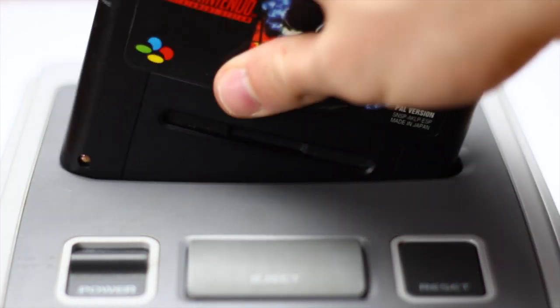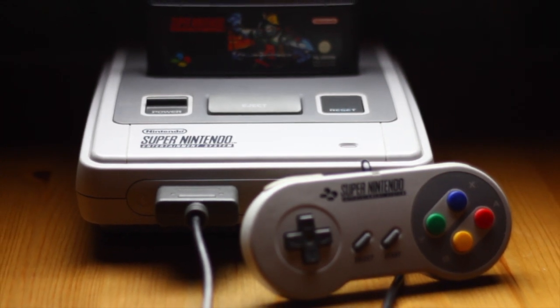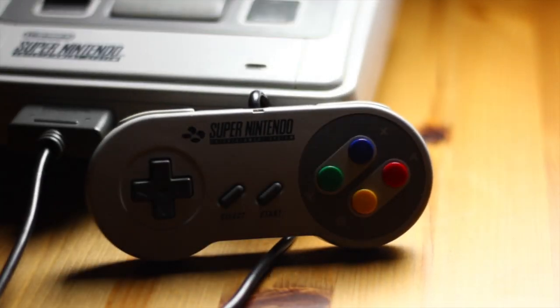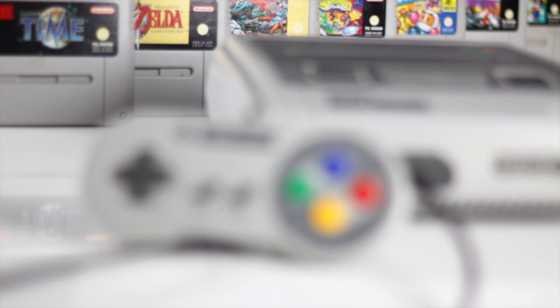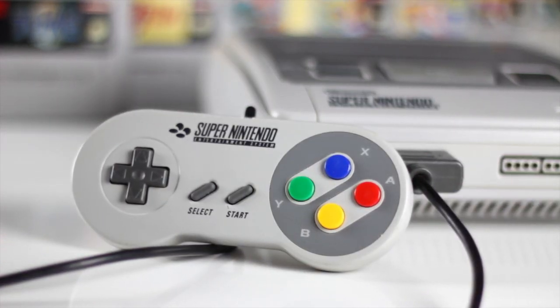I thought it looked cool when I got the game many years ago. The controller was one of the first to have four face buttons, and also the shoulder buttons, to set the standard for all future consoles. This is the very model I bought back in the day. It has given me many hours of enjoyment, and will continue to do so for years to come.